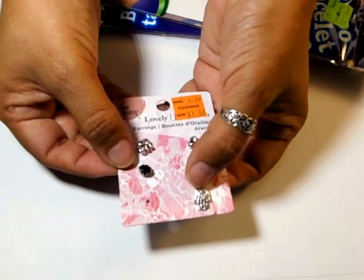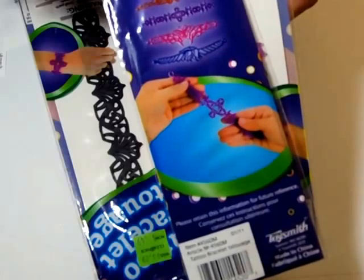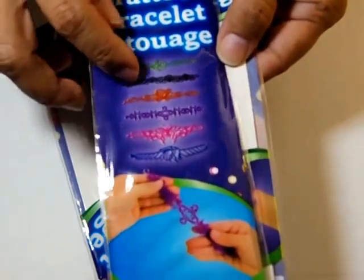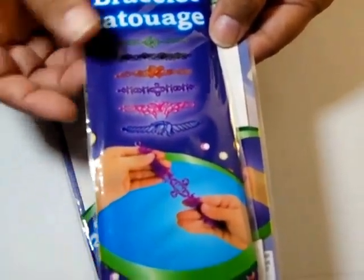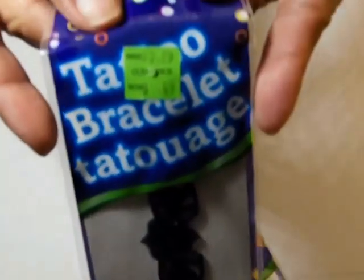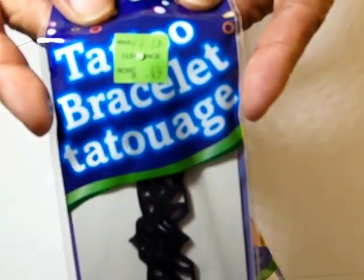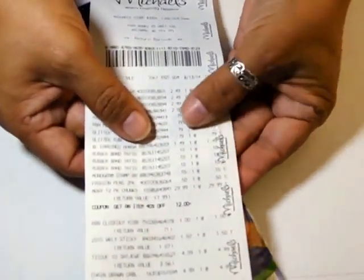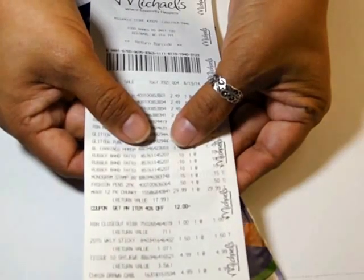There's also this hand with some rhinestone in the middle, and then rubber band tattoo bracelets — one, two, three, four, five, six different kinds, with two of the purple and one of the black. The sticker price says $3.29 regular price clearance, but the receipt clearly says 10 cents. I'm not gonna argue!